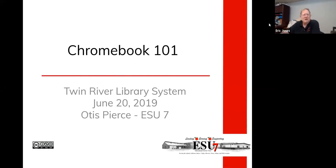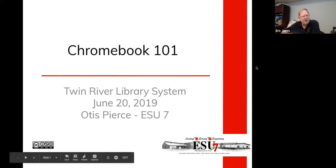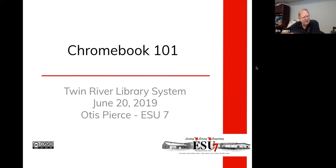Good morning, all. I want to welcome everybody. On the line we have Otis Pierce, who is with ESU 7, and he's going to share with us his knowledge and skills on Chromebooks. I want to thank Otis for taking his time this morning. We are recording the session, so it will be on the Three Rivers YouTube channel. If you want to come back and take a look at it, it'll be there for you. So Otis, you want to go ahead and take off?